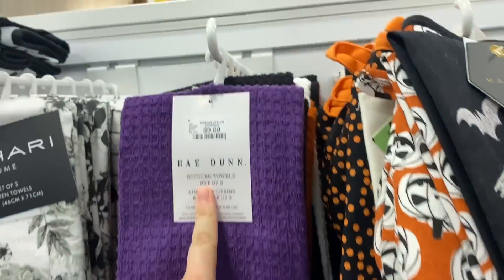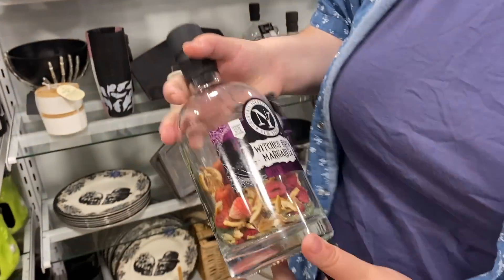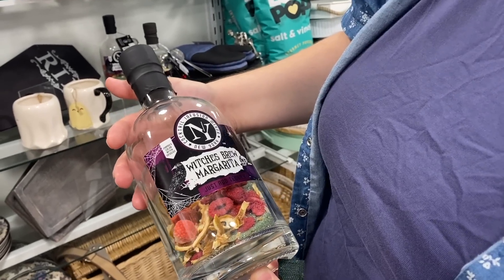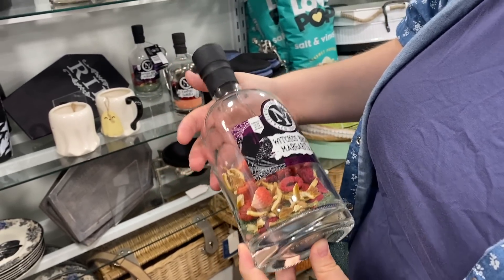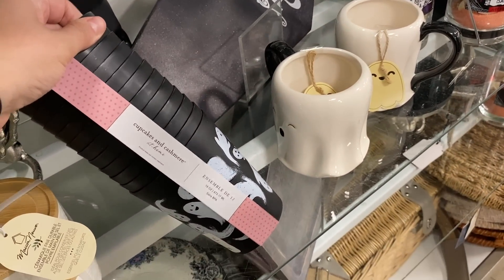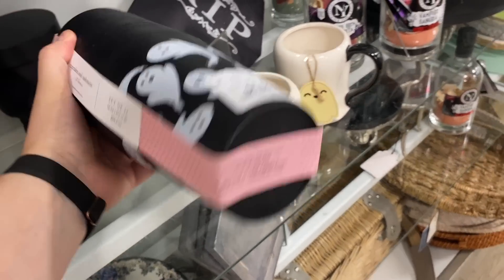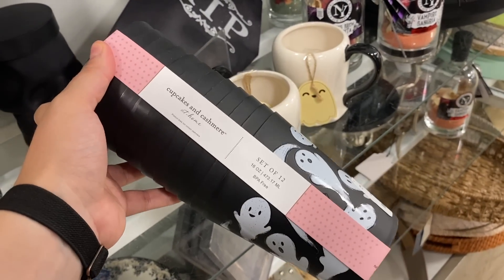They've got some nice ones here — the dogs trick-or-treating, love it. Most of these are like seven to ten dollars. There's a brew margarita one — 'just add tequila' — sounds like a fun time, and it's sparkly. I also really like these cups. They're like six dollars, that's quite a steal — like 50 cents a cup. These are so cute. HomeGoods is dangerous, I know.